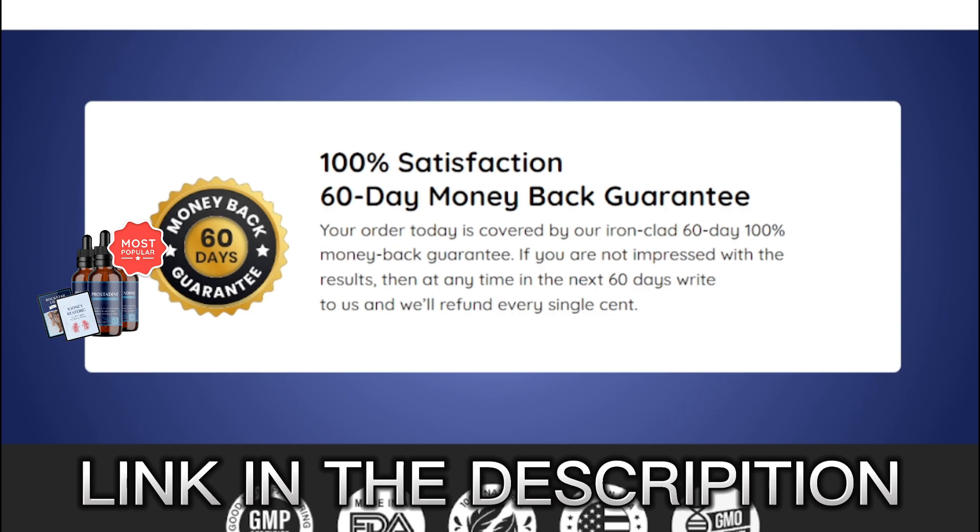Keep in mind that this product is completely safe to use and it's processed under strict, sterile and precise standards. Also, Prostadine is non-GMO and not habit-forming. Prostadine has been tested and approved by thousands of people from all over the world and no one complained about side effects.